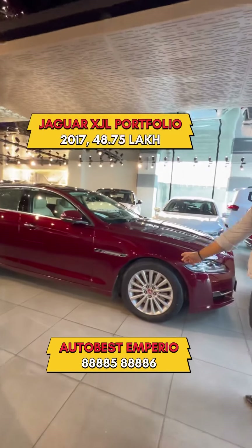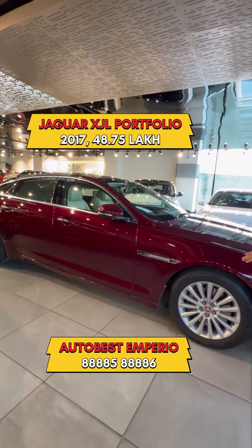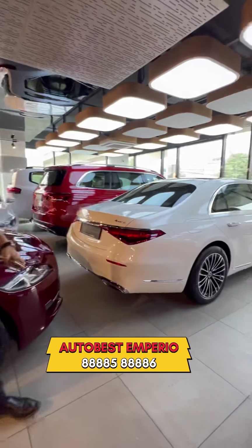Jaguar XJL — it's a 2017 model. We are doing it at 48,75,000. Mercedes-Benz S450 Matic.